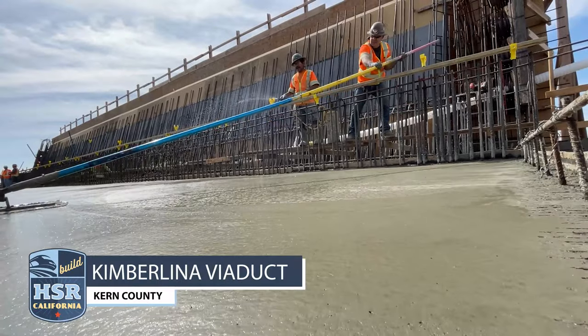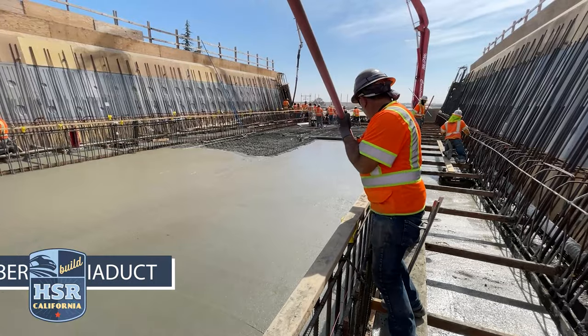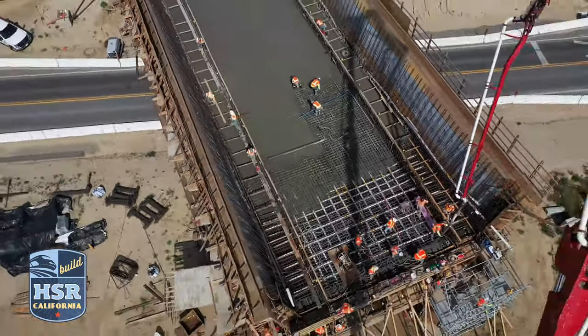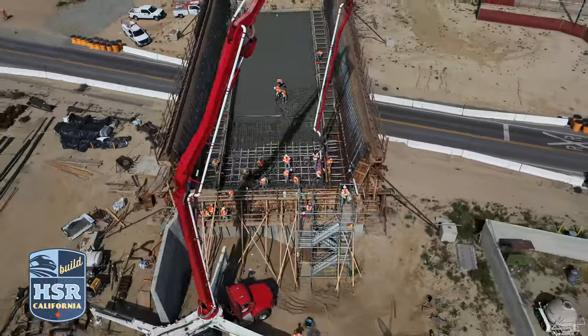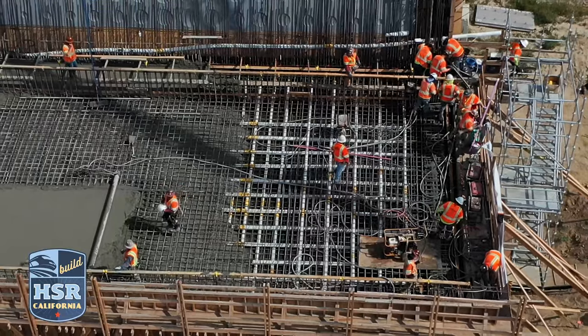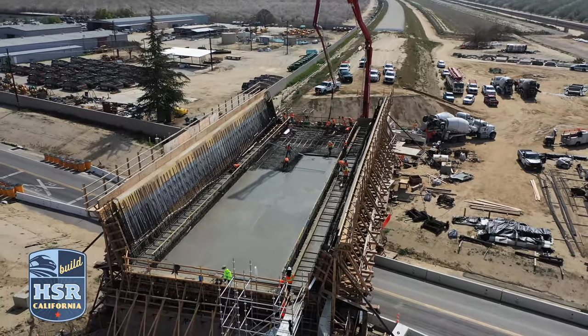And at the Kimberlina Viaduct, nearly 560 cubic yards of concrete was poured to form the lower deck of the structure. Ironworkers will continue working on the stem walls by tying rebar, and crews will place concrete throughout the spring.